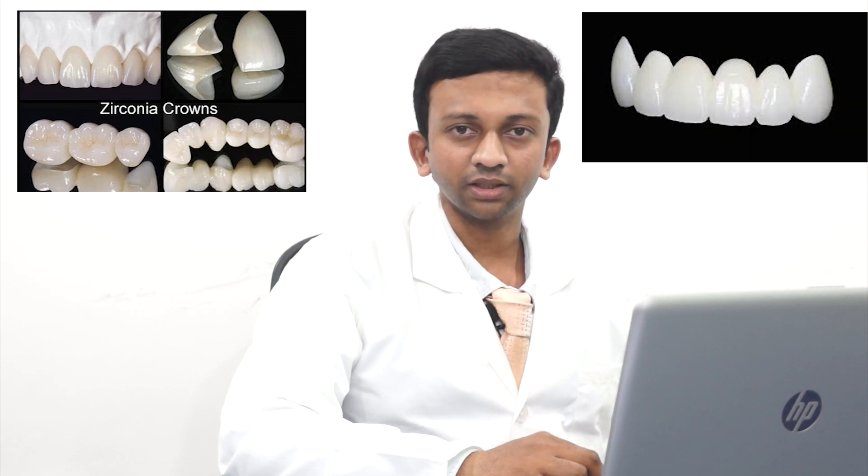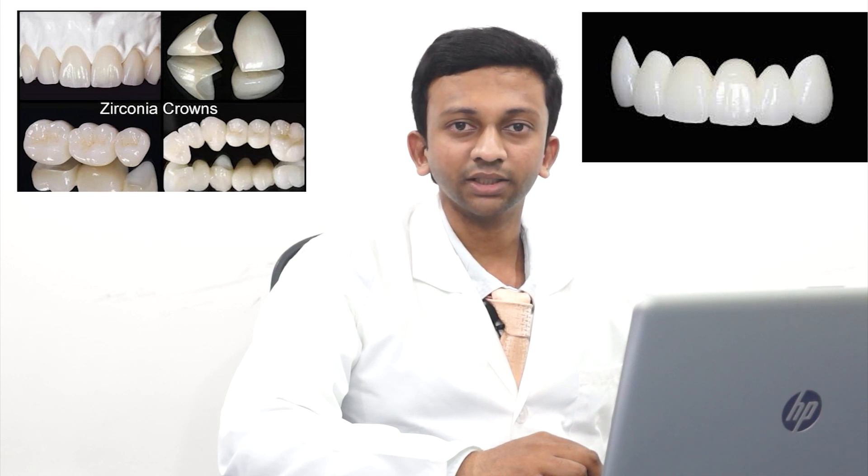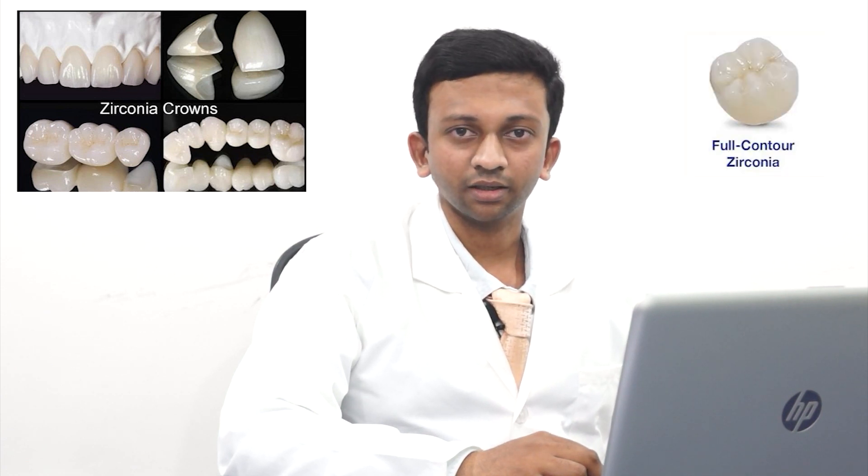Framework zirconia works best for anterior and posterior multi-unit bridges, whereas full-contour zirconia works better for monolithic restorations.